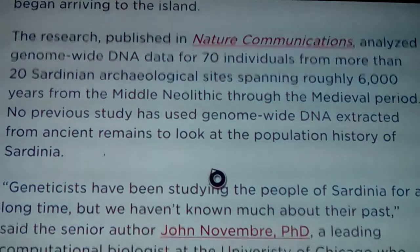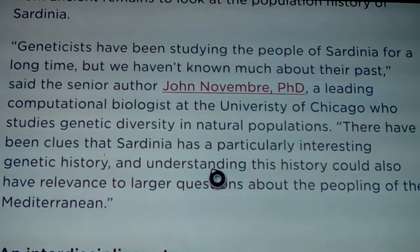Geneticists have been studying the people of Sardinia for a long time, but we haven't known much about their past, said senior author John Novembre, PhD, a leading computational biologist at the University of Chicago who studies genetic diversity in natural populations. There have been clues that Sardinia has a particularly interesting genetic history, and understanding this history could also have relevance to larger questions about the peopling of the Mediterranean.